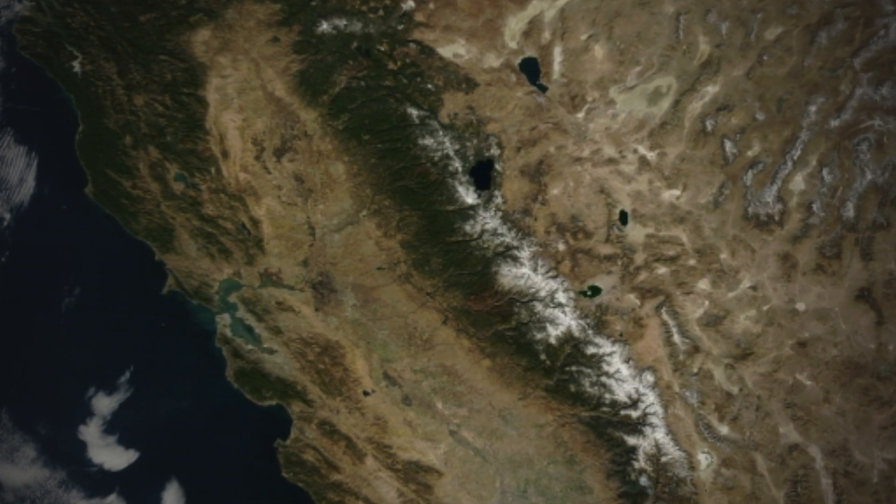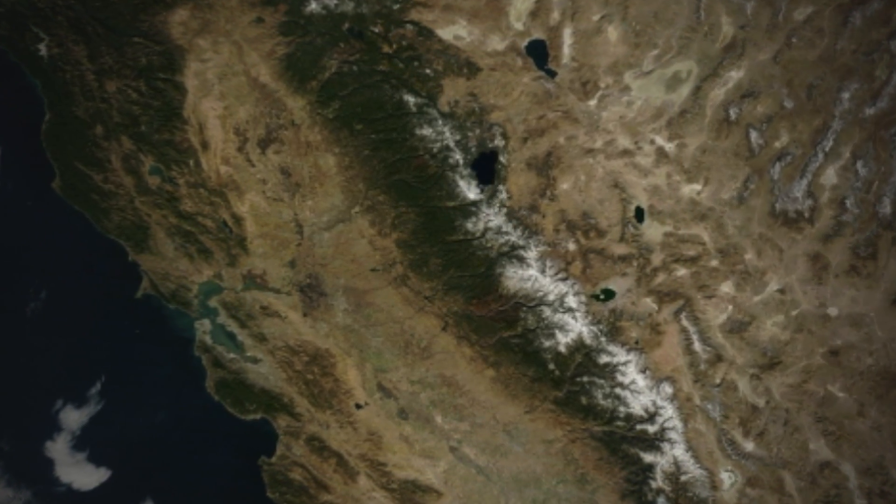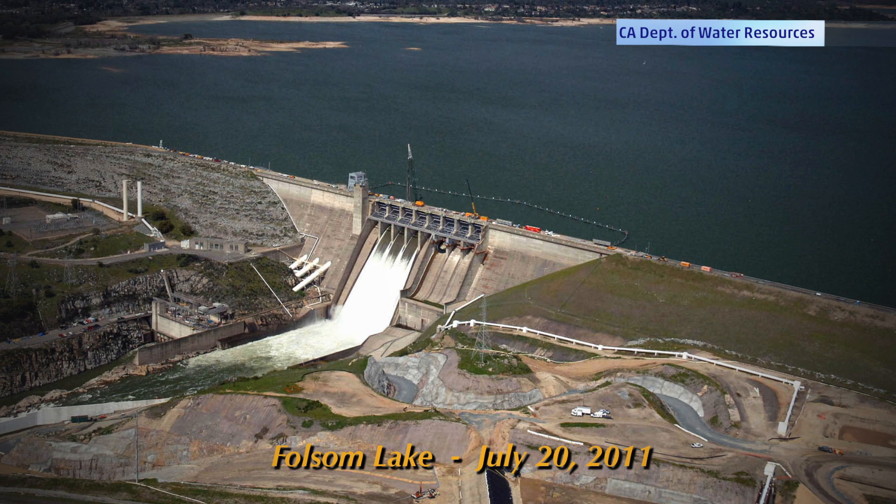There is now just a fraction of the snow that covered the mountain last year. And take a look at this image of Folsom Lake in California, a reservoir 25 miles northeast of Sacramento. The lake is formed by the Folsom Dam.